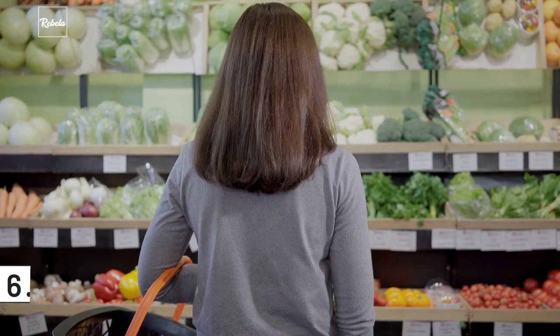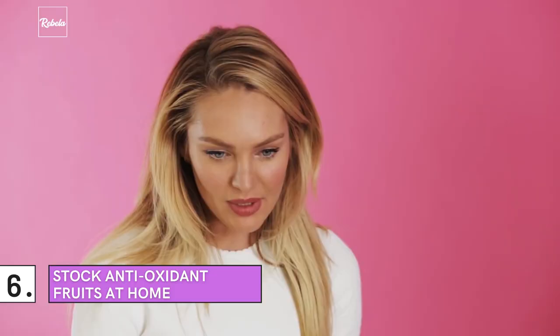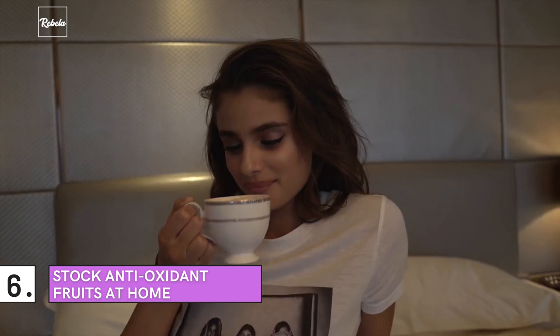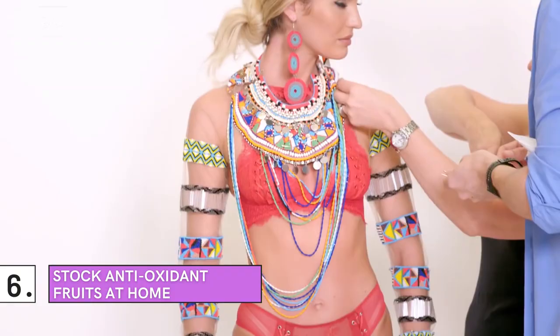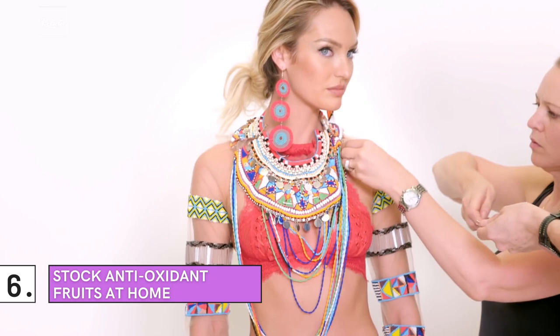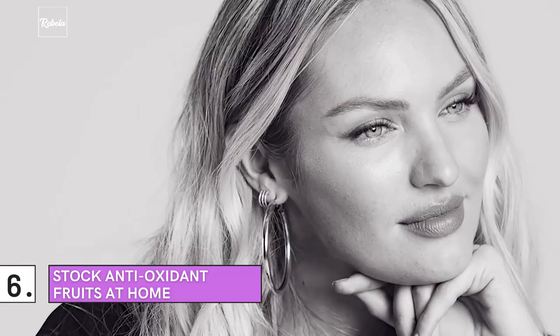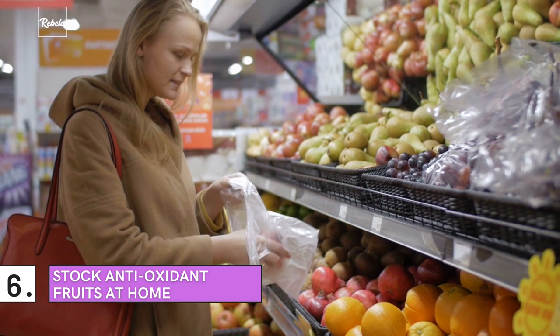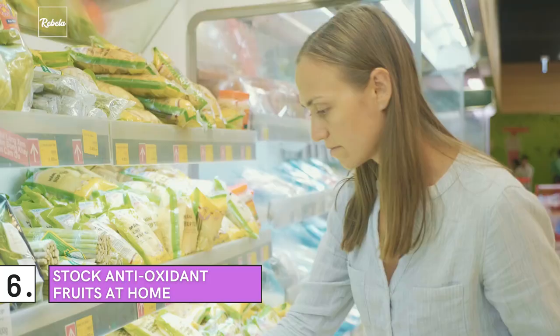Number 6: Stock Antioxidant Fruits at Home. According to Candice Swanepoel and many other beauty experts, what you put inside your body is just as important as what you apply externally. Ingredients rich in antioxidants can help protect skin against premature aging. In addition to that, antioxidants can help defend your cells from the risk of heart disease, diabetes, and cancer. So next time you're out grocery shopping, make sure you bag more berries, greens, and beans. Beets, pecans, and dark chocolate are other great examples of foods rich in antioxidants as well.